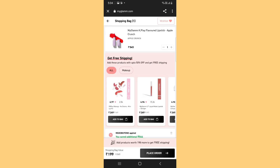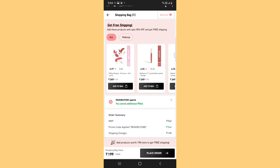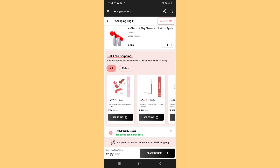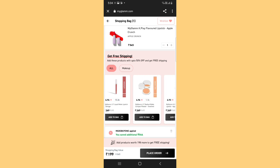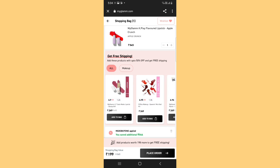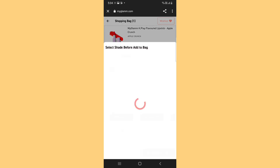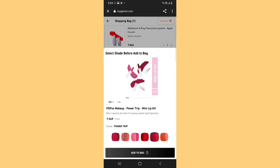So you have to click on 'Claim Your Product' and choose your shade. Here I have chosen Apple Crunch. You can see there are 198 rupees in shipping charges along with the lipstick. But if you don't want to pay shipping charges, you can add something below it. I have added this No Drama Lip Kit, Indie Shade, Berry Amour.